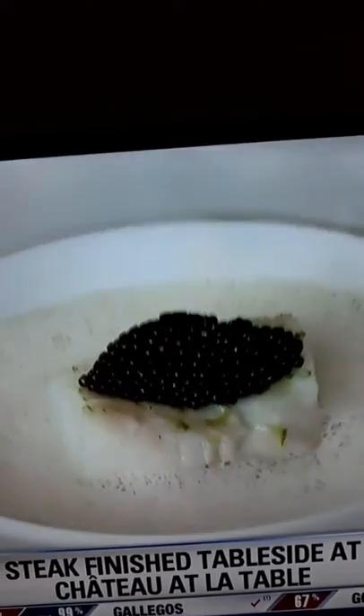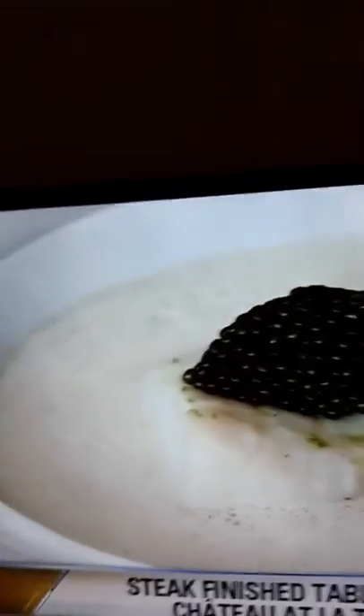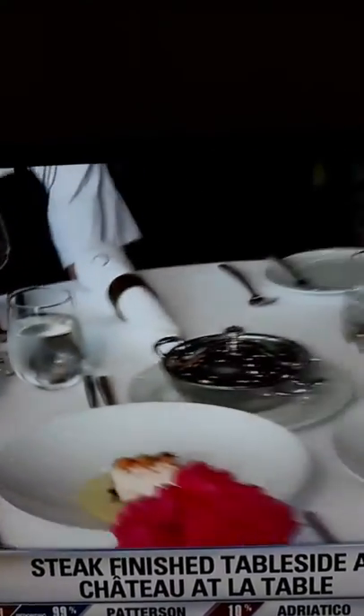This is Icelandic cod with kaluga caviar, finished with a champagne sauce that, as you can see, comes up around the edges. These have to be some of the most popular dishes on the menu. Yeah, absolutely, for sure.